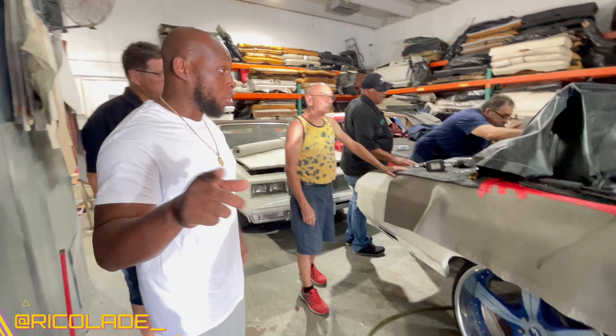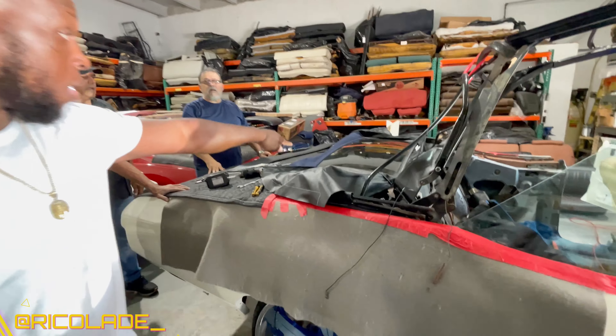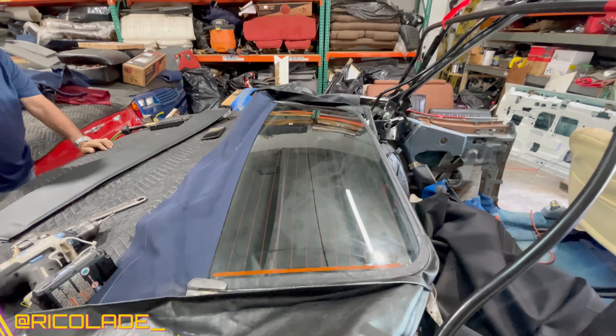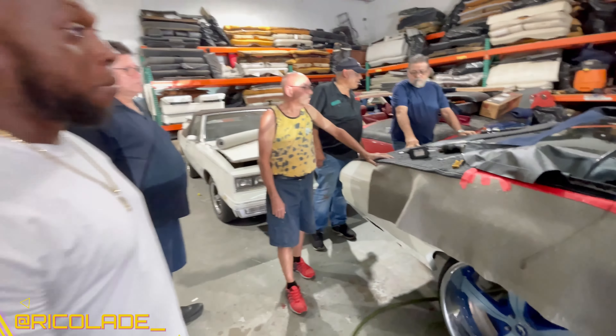They put in the glass. Remember I told y'all I got to have glass. And they got the diff on them. It's a little bit more expensive than a regular back glass.